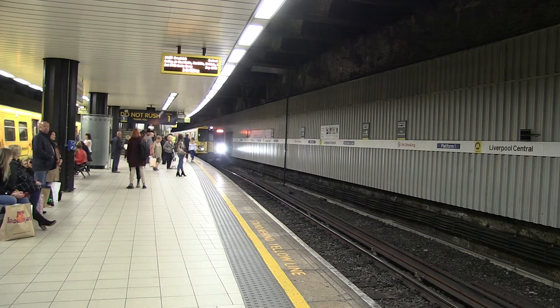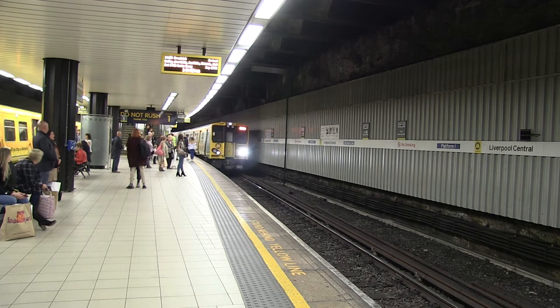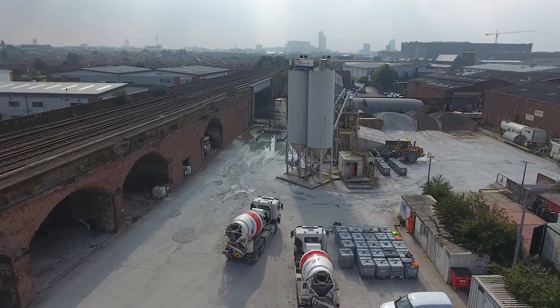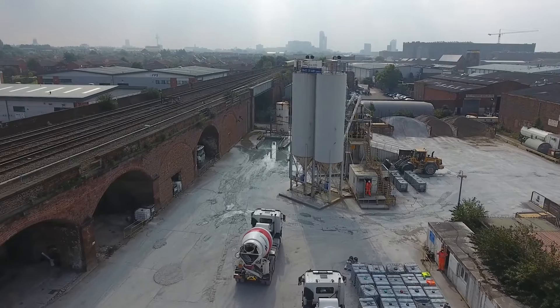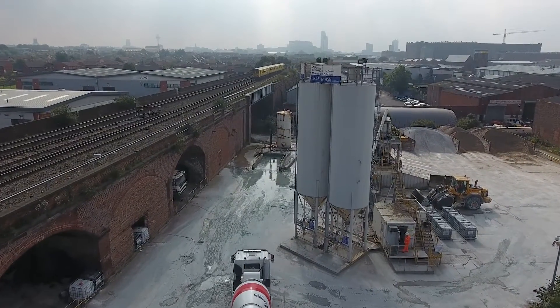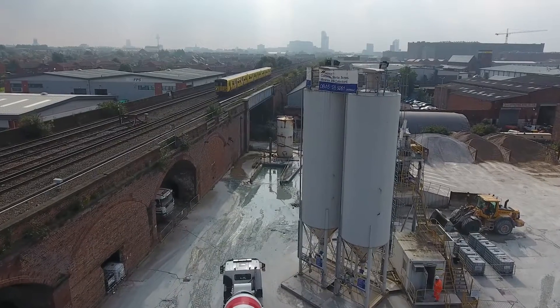CEMEX were approached by AMCO to provide a sprayed concrete solution to line an old existing brick rail tunnel at the rear of Liverpool Central Station. Working closely with AMCO and spraying subcontractor Gunform, CEMEX helped to design and test the sprayed concrete, which was to be supplied ready-mixed from our nearby plant at Liverpool Docks.